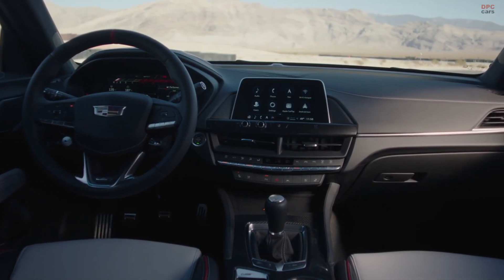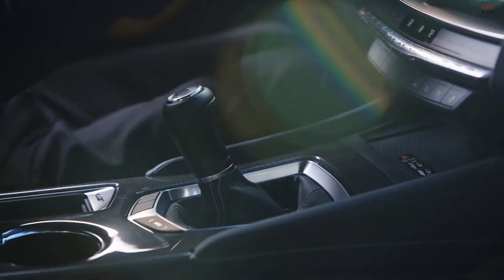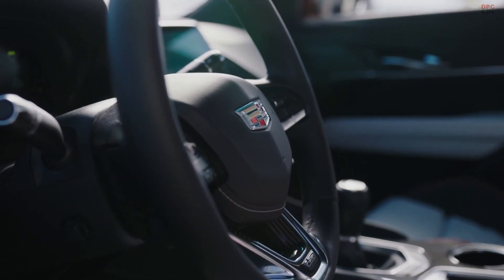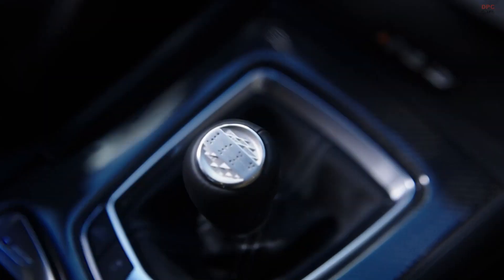The first thing that I noticed when I actually got in the car was the shifter and shift knob. First of all, it's manual transmission — save the manuals, not many of them left. This one is special. I noticed right away it's 3D printed. Tell me, why is it 3D printed?